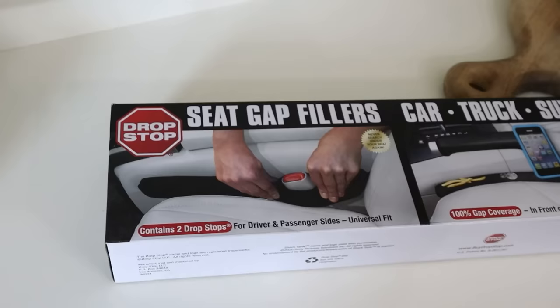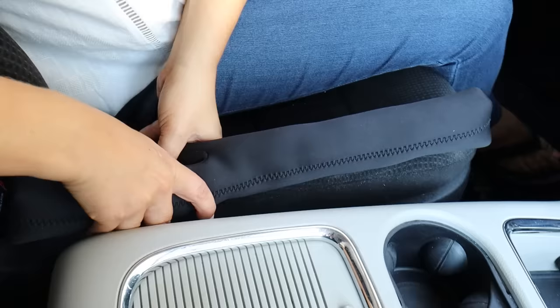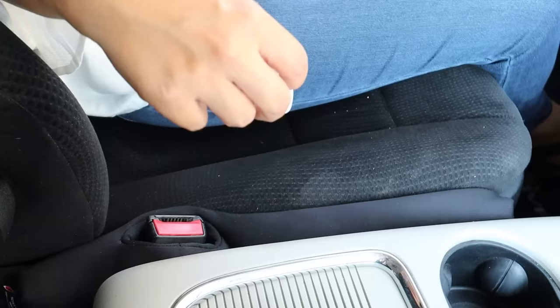The Drop Stop is a perfect car gift. Have you ever been in your car and dropped something between your seat and your console and it's really hard to pick up? The Drop Stop prevents that — it's a seat gap filler that you put over your seat belt lock, creating a barrier so things like food, your phone, or small items don't fall into that area. You get one for your driver's side and your passenger side.